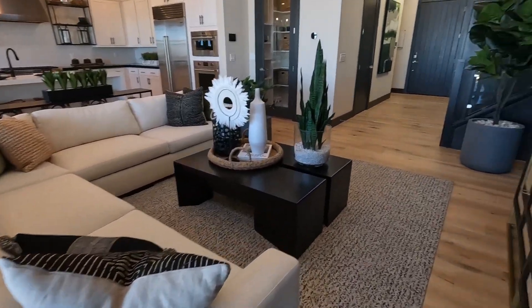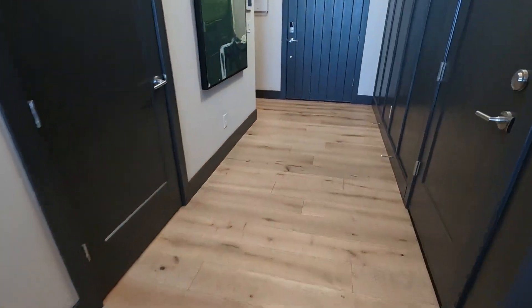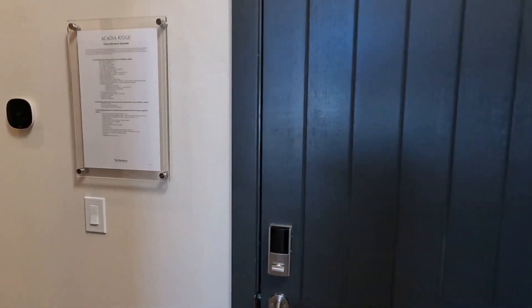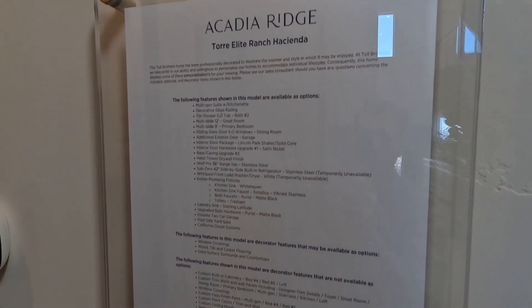Back out into the primary suite and back into the living room, we're headed back towards the front door. Just beautiful wall treatments they've done here — this wood-framed wall treatment painted dark looks great. This is our spec sheet showing what's in this model as designer finishes and a few of these things that are not standard.